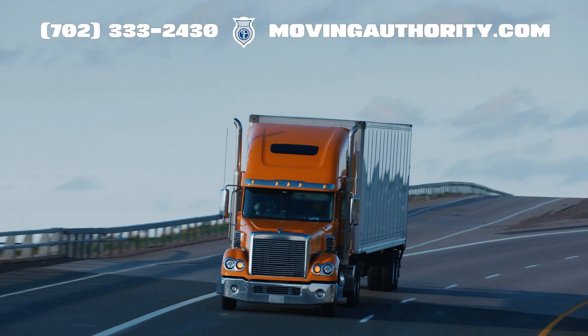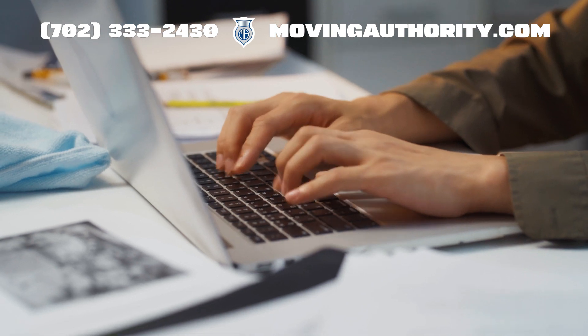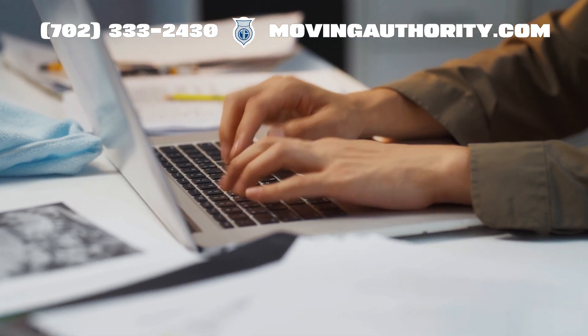It's due biennially, with deadlines based on your U.S. DOT number's last digit. Miss this, and you could face deactivation or fines. The key is to keep your information up to date, reflecting your current operation.